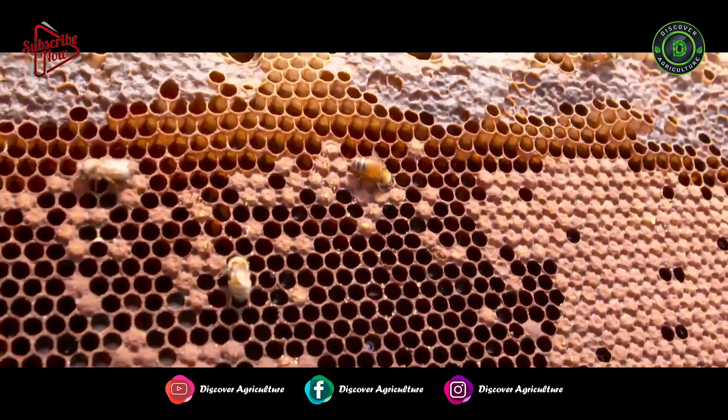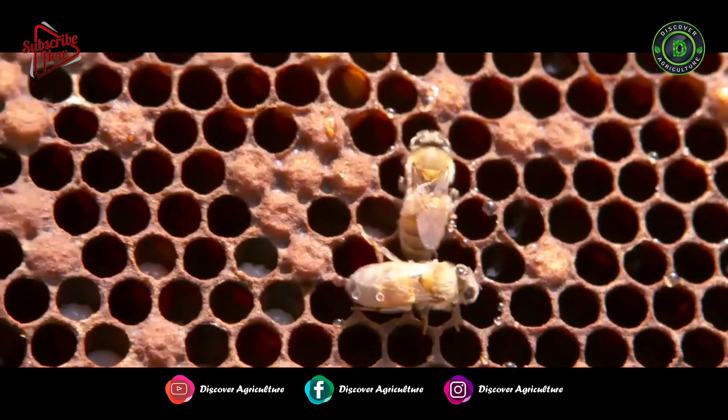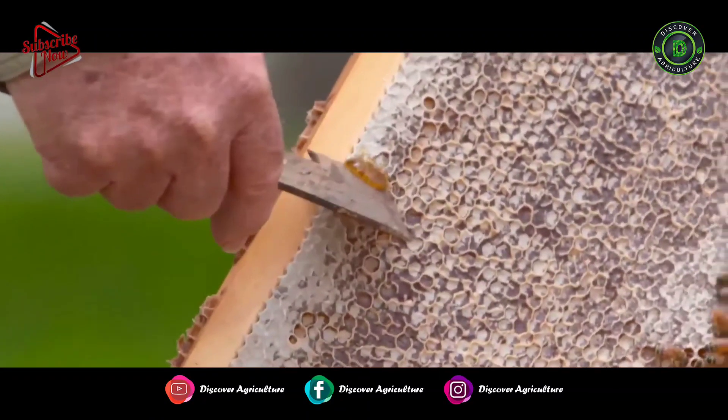The beeswax capping is removed, those frames are spun around, the honey flicks out onto the side of the container, and all you do then is strain it and put it into a container and it's ready to eat. Honeycomb is cut and the honey flows out.